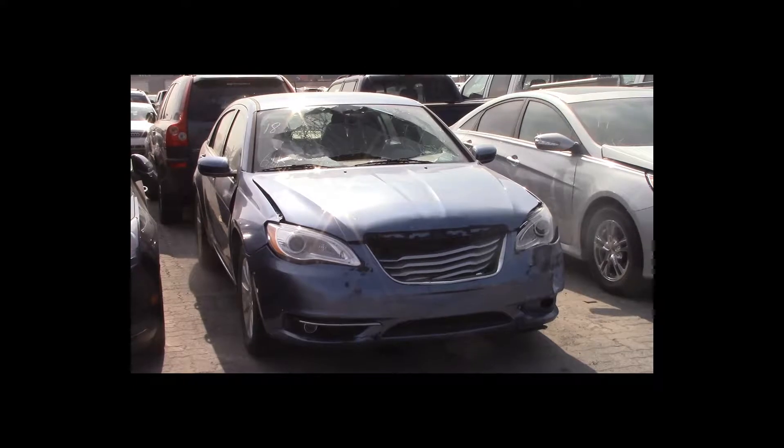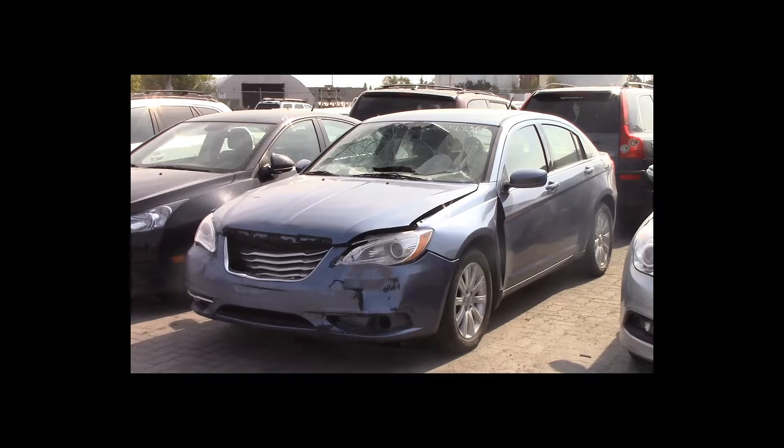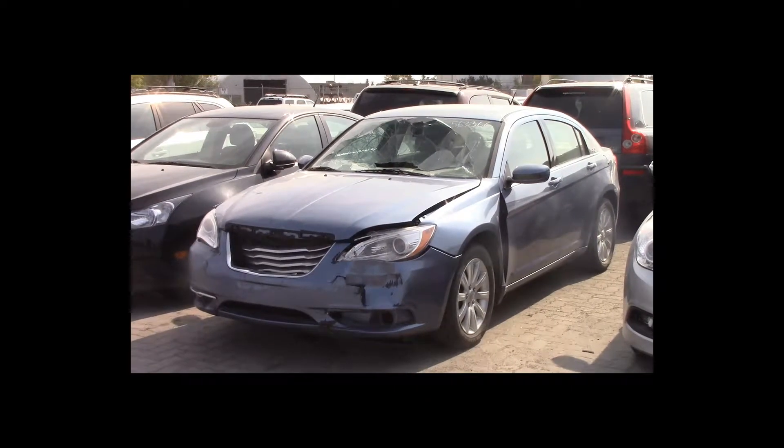Lot number 18 is a 2011 Chrysler 200. This vehicle is a 4-cylinder with an automatic overdrive. It is loaded: power seat. 61K.